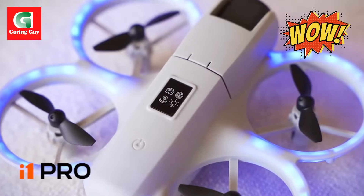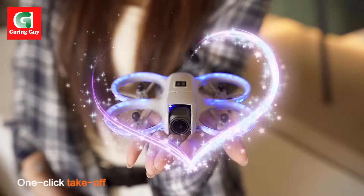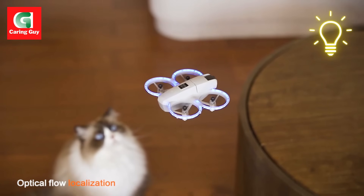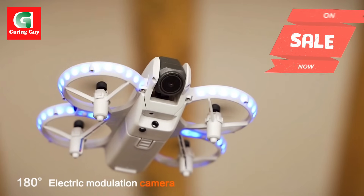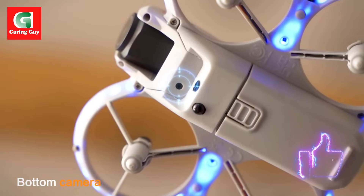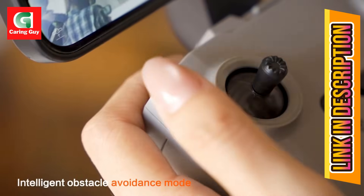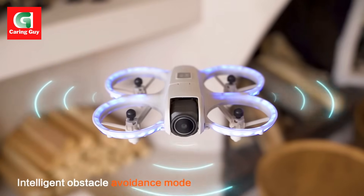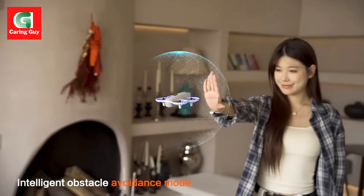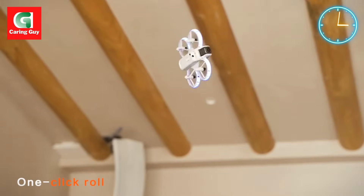Xiaomi i1 Pro drone captures stunning 8K aerial footage with intelligent flight control. The Xiaomi i1 Pro drone is a professional-grade quadcopter designed for capturing breathtaking 8K aerial photography and smooth cinematic video. Equipped with a high-resolution camera, 5G Wi-Fi FPV, and intelligent features like four-sided obstacle avoidance, the i1 Pro delivers exceptional performance and ease of use, making it an ideal choice for both enthusiasts and professionals.